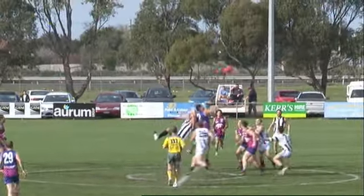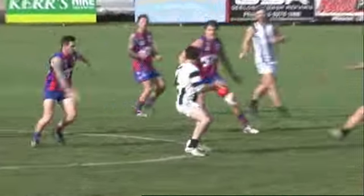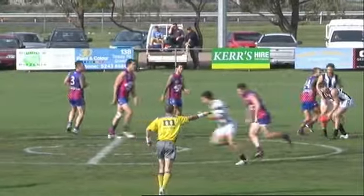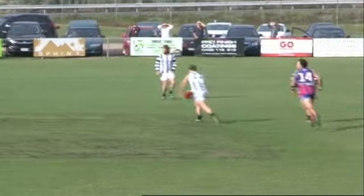The umpire gets the game started. He gets up and gets it down as well. Rove from the Magpies, though they get it away. It was a sling, said the umpire. Just as the Magpies were going to break free, so it goes back to right.